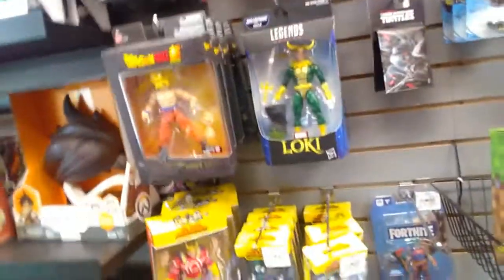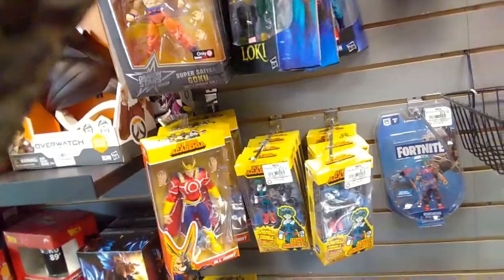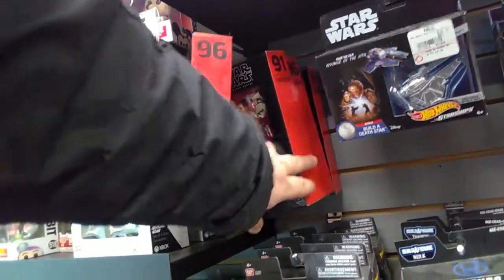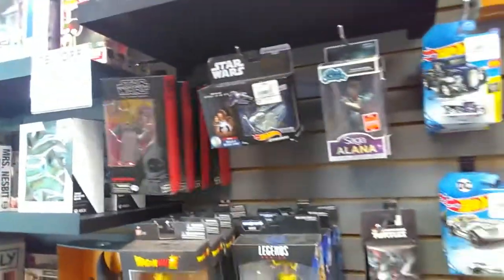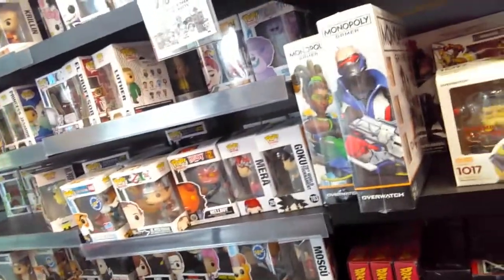Now we're at the GameStop — one of the GameStops in Pheasant Lane Mall. My coat's getting away because I'm trying to be all sneaky with the filming. Some Black Series figures. I'm really trying to be sneaky — it's not working, apparently, because I'm holding the camera close to the chest. Anyways, they have a lot of these Funko dolls. I don't get into it, I'm not into it.